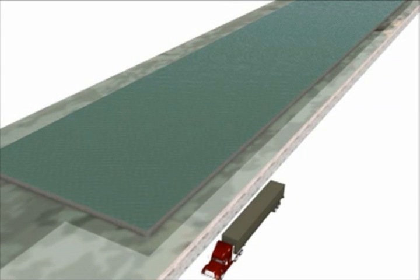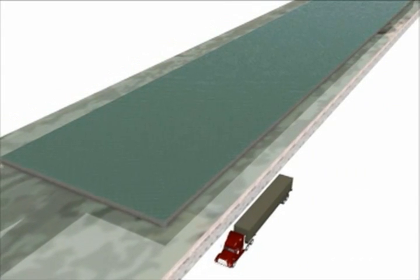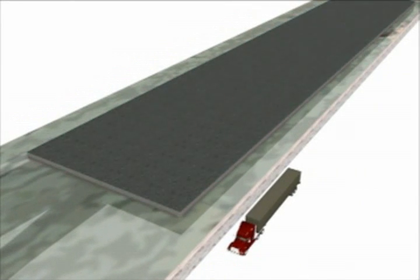The CSO retention basin is an enormous system of channels. This rectangular shaped basin is 1,200 feet long and 210 feet wide, about the size of a football field. It is 20 feet deep and has a capacity of 35 million gallons.